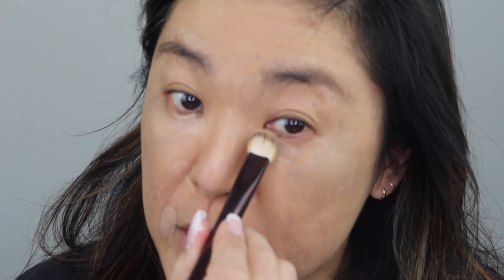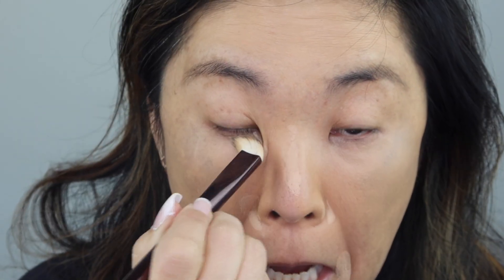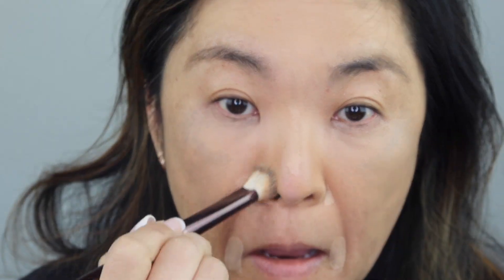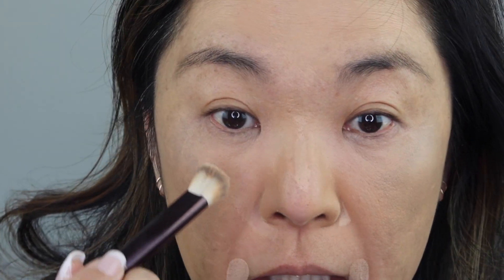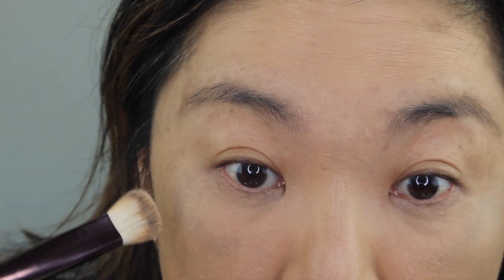I'm just going to use the La Mer concealer around my eyes, a little bit down my nose, and right there. I'm going to use the hourglass brush since I've washed a lot of my brushes this morning and they're still wet. I like how it lightens my under eyes. I don't have a ton of dark areas under my eyes now that I stopped using the Revital Lash, but it does take away dark areas. It's not going into my fine lines and wrinkles, so that's good.